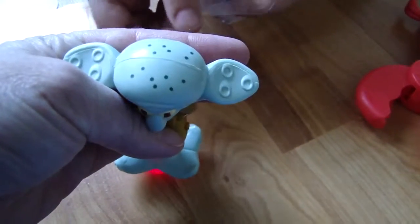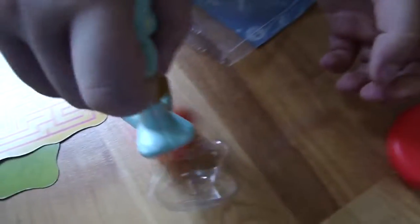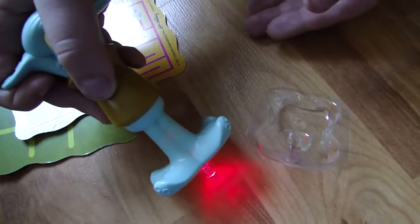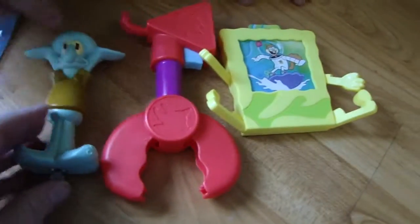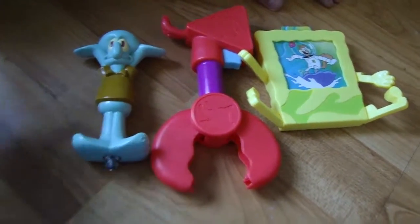They got the little nice detail on it, don't you think? What do you rate this pen? 100 to 100. I can't believe they made it as Squidward. So here's what we have so far for the SpongeBob Burger King collection. Bye-bye.